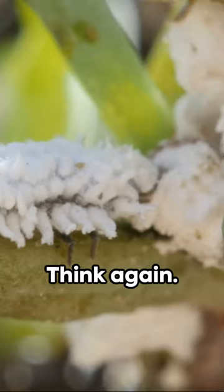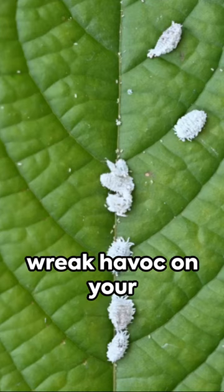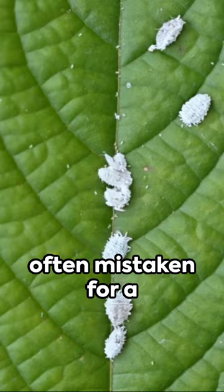Think your house plants are safe? Think again. Meet the mealy bug, a tiny terror that can wreak havoc on your green friends. These minute menaces are white and waxy, often mistaken for a harmless fuzz. But beware, they're a plant's worst nightmare.